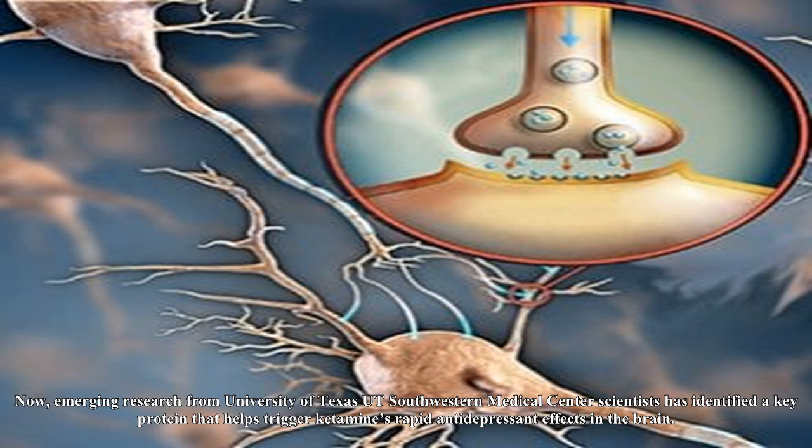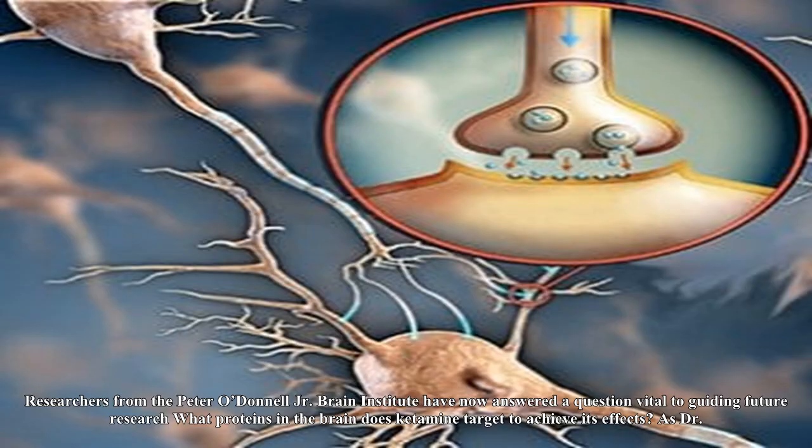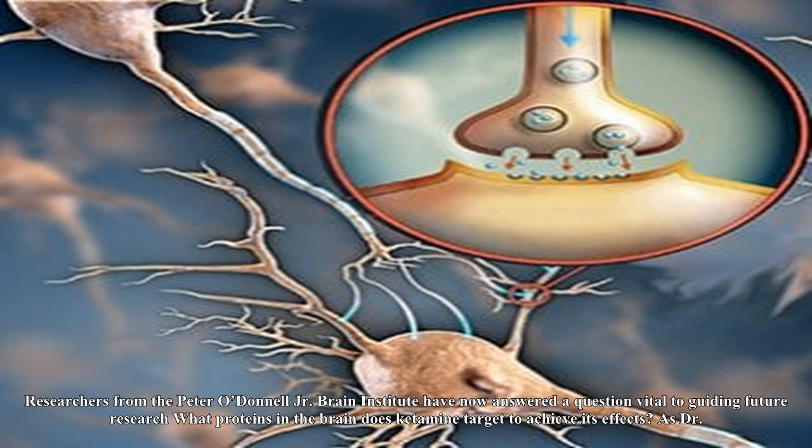Now, emerging research from University of Texas at Southwestern Medical Center scientists has identified a key protein that helps trigger ketamine's rapid antidepressant effects in the brain. This is a crucial step to developing alternative treatments to the controversial drug being dispensed in a growing number of clinics across the country. Researchers from the Peter O'Donnell Jr. Brain Institute have now answered a question vital to guiding future research: what proteins in the brain does ketamine target to achieve its effects?